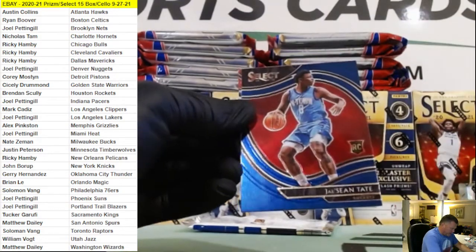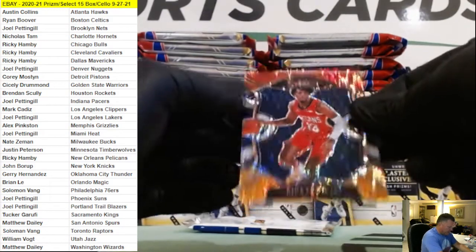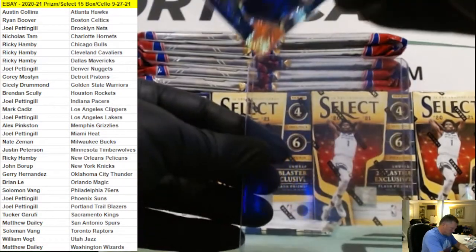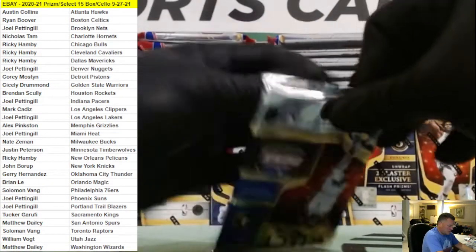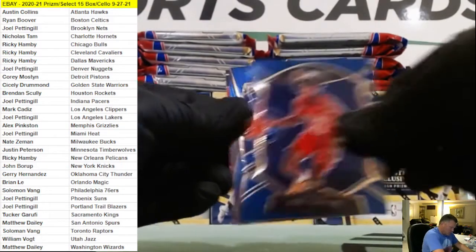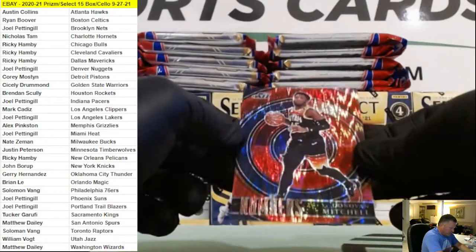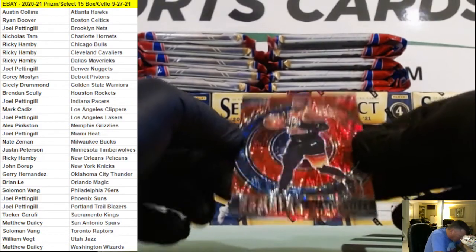As a rookie, just Sean Tate court level courtside, Keira Lewis Flash, Keira Lewis, Zeke Nanaji. And then we got a Donovan Mitchell Flash numbers card.